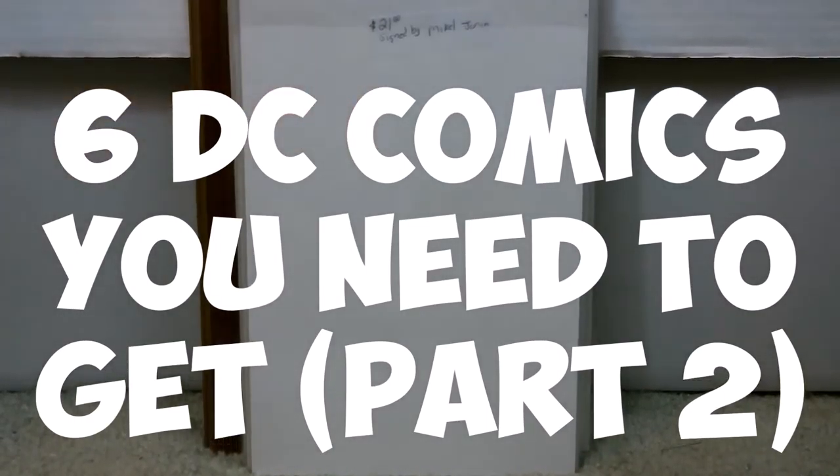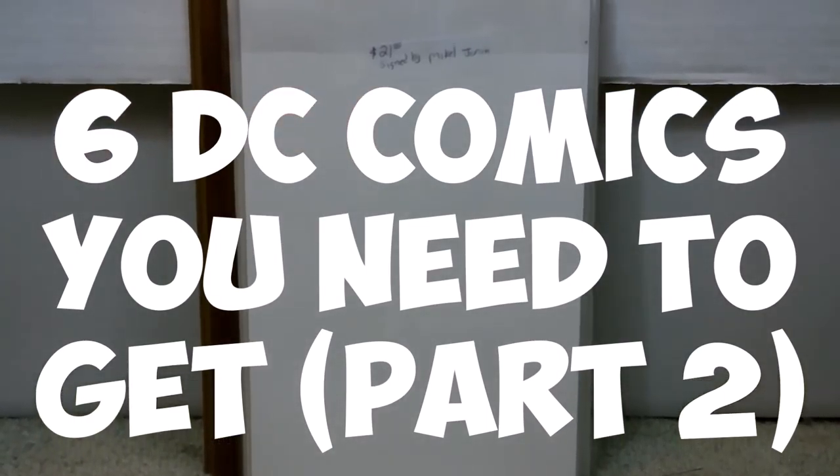We got six more comics that you need to get to add to your collection — part two of five. Stay tuned.